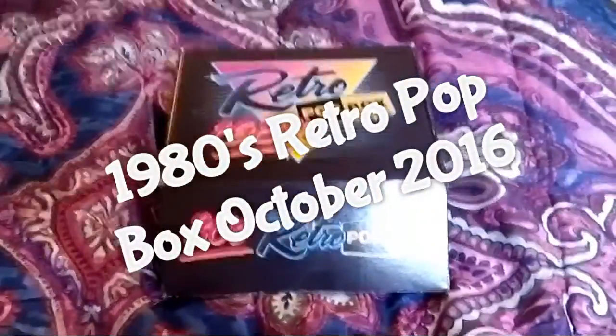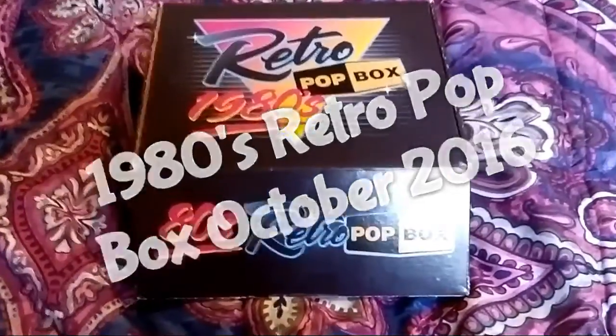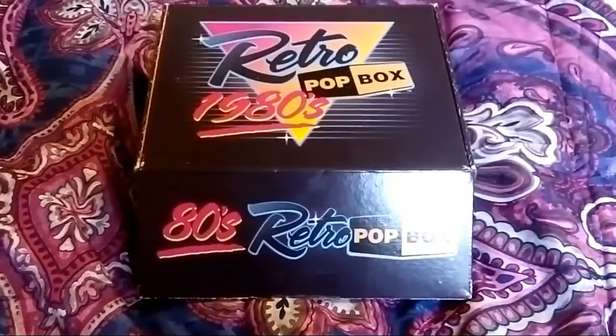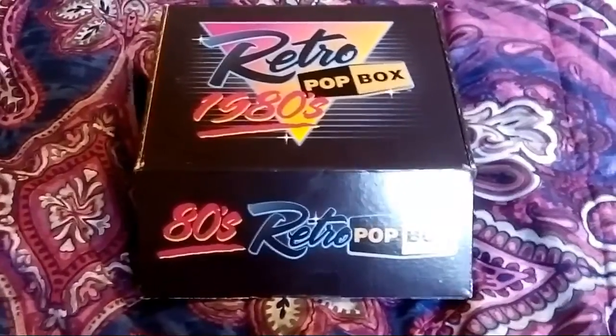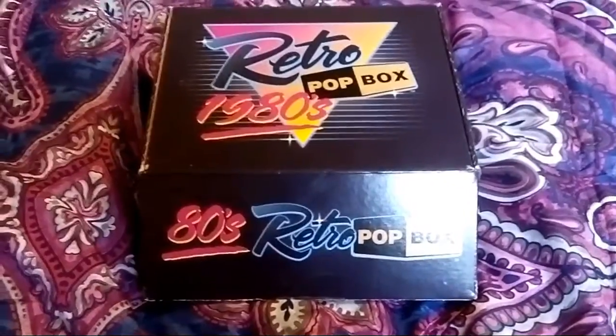Hey, what's up guys? I'm doing an unboxing of the Retro Pop Box for the 1980s, and today's my birthday, so I'm really happy. This is so weird that it came on my birthday. Last month I think I got it around the 21st, so I was pretty shocked by that.